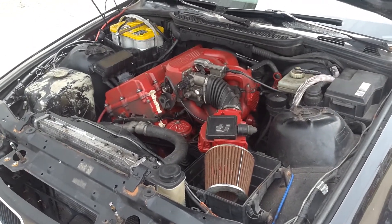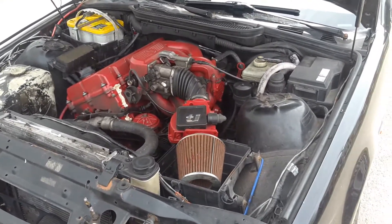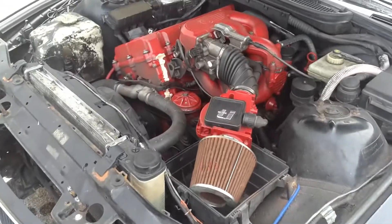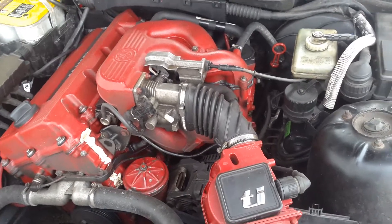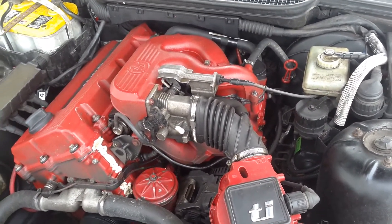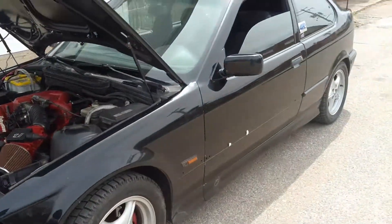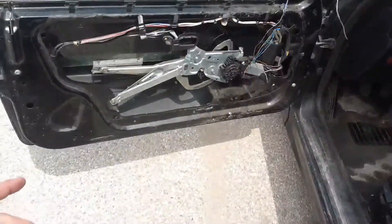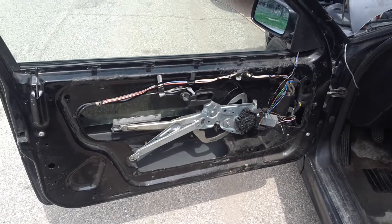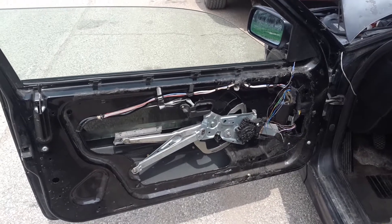Eventually I went to a junkyard, picked up a cylinder head for pretty cheap, and put that on. Still got an oil leak on the timing chain cover — it doesn't leak that bad anymore but it still leaks. There's a lot of stuff I've been replacing on this car. The previous owner bent the window regulator and gutted the whole door — cut all the wiring, cut everything, ripped the door panel off, really did a hack job.